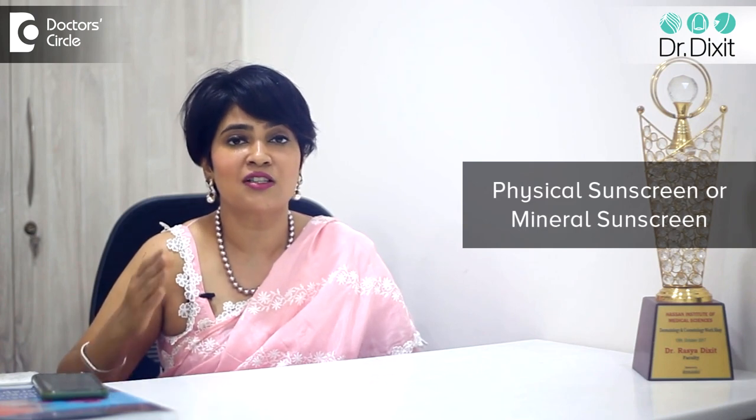As a dermatologist, I feel you should use a sunscreen every day. Now, whether you need a physical sunscreen or a mineral sunscreen or a chemical sunscreen depends on your skin problems that you are presenting with.